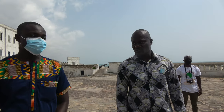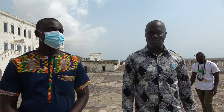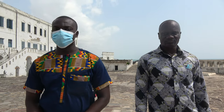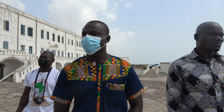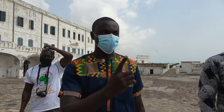We have been coming every six months. This is the smaller group that we had this time around — we appreciate it. My brothers and sisters, I officially welcome you all to Cape Coast Slave Castle. My name is Bwedi Tony. I am your tour guide.